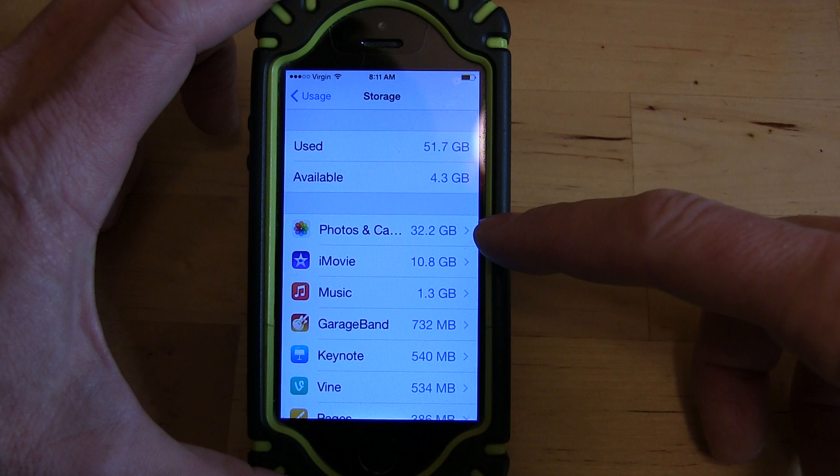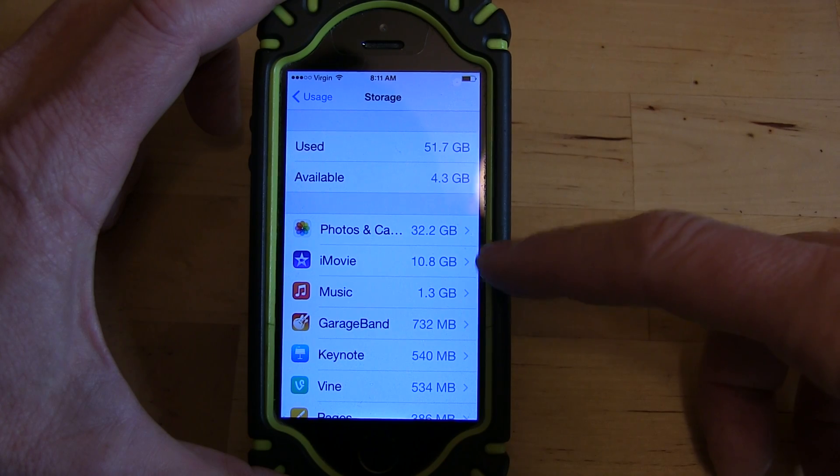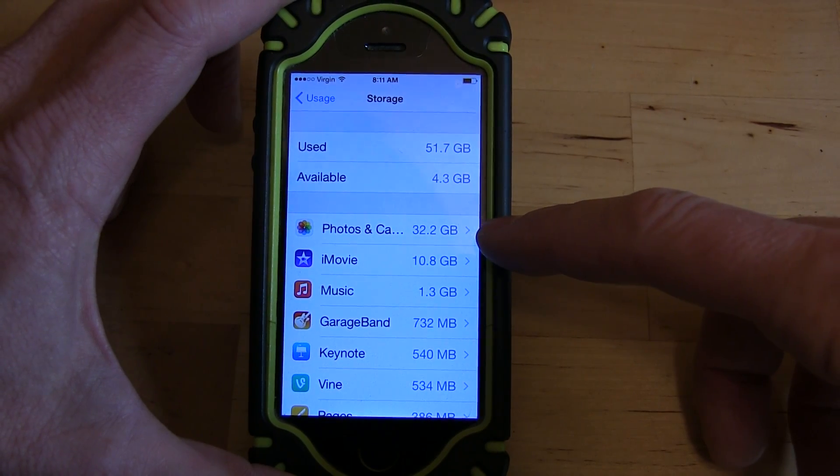In my case it's iMovie and Photos. If you delete projects in iMovie, that'll free up a lot of space once you've rendered them. And then deleting the photos and videos also frees up space.